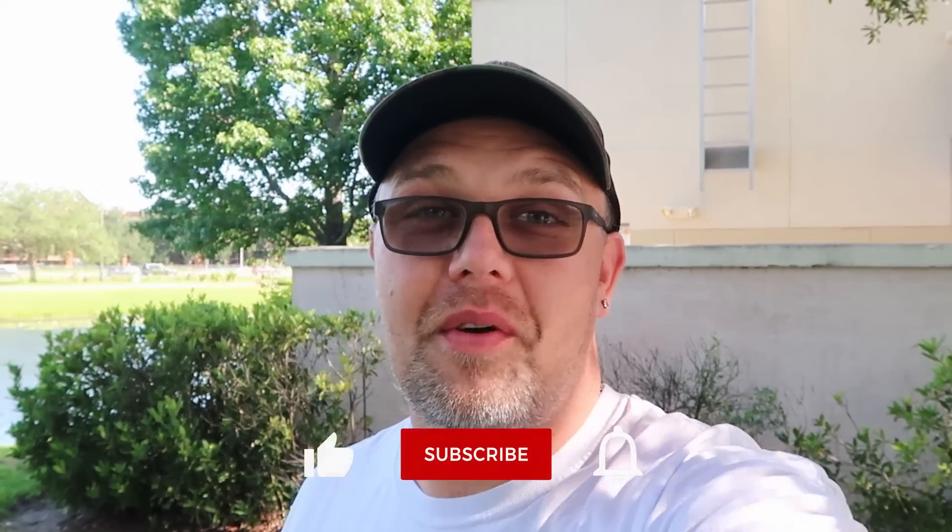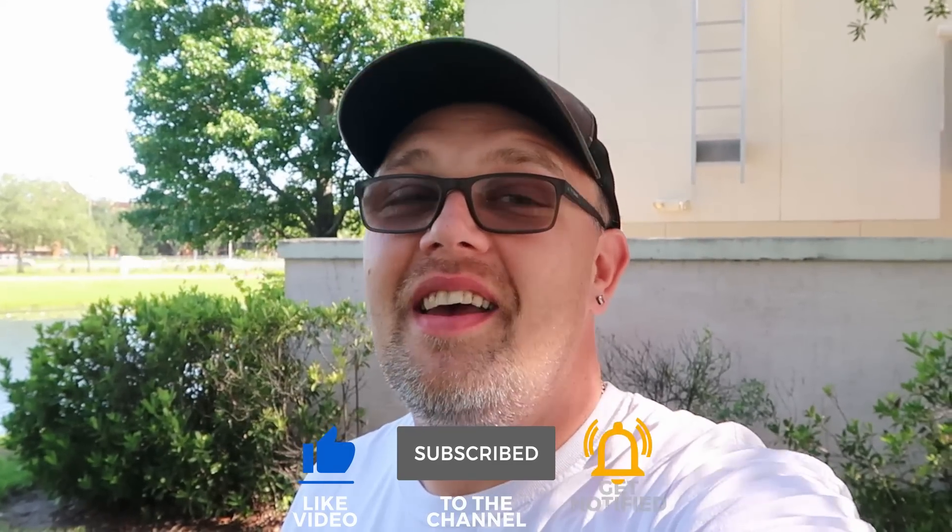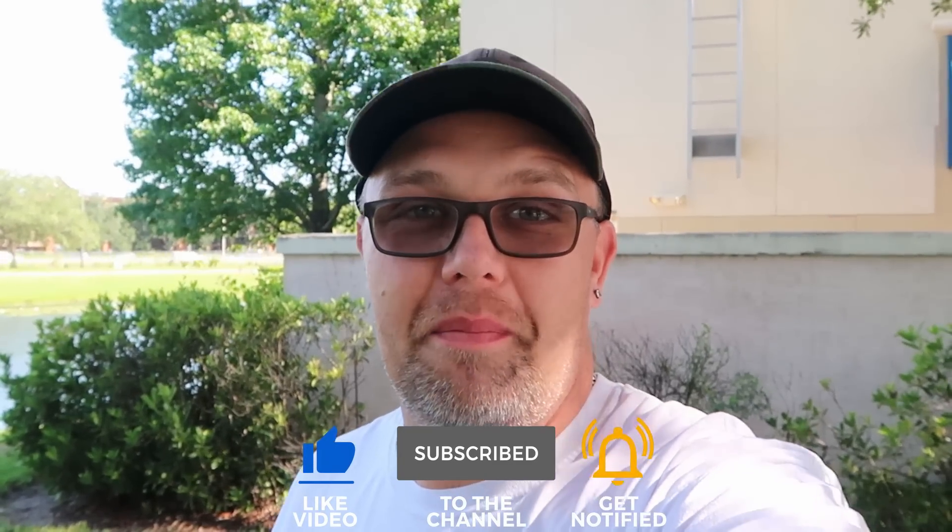Before we get started, if you would subscribe and click the bell notification so you're aware of future uploads and live streams, we would greatly appreciate it.